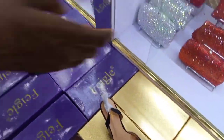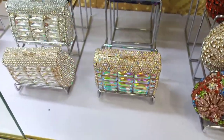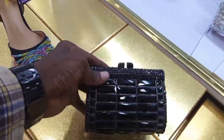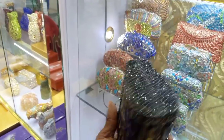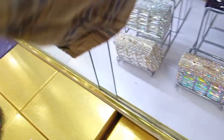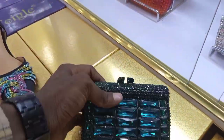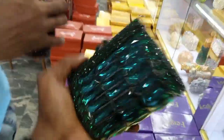So guys, you can get the combo. These are some other designs of it — this is the black, this is pure black. That's so beautiful. The chain is inside. And this is the green color — wow, this is the green color of it. So guys, the chain is inside, can you just open it?